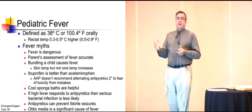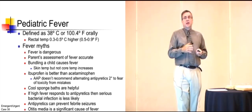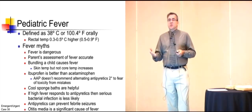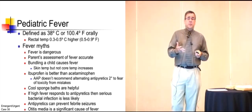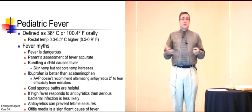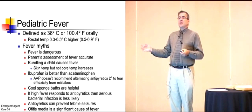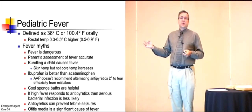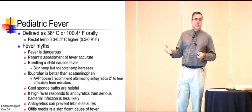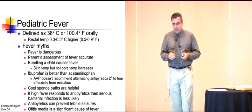Some of the myths about pediatric fever. The first thing is fever is dangerous. Fever is not dangerous — fever is a manifestation of the body's response to an infection. Physiologically, the fever tells us that the white blood cells are being mobilized to help fight the infection. The problem is that when the child becomes more lethargic, they tend to not drink as much, and so they become dehydrated. So the initial fever is not the issue; it's the dehydration that's a problem.